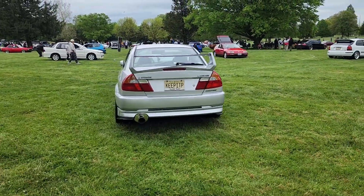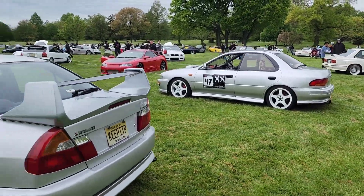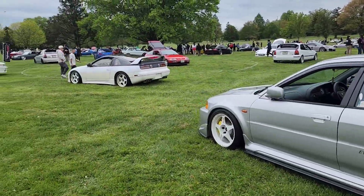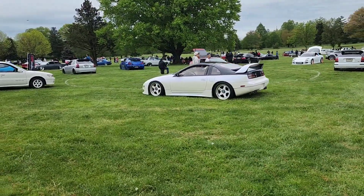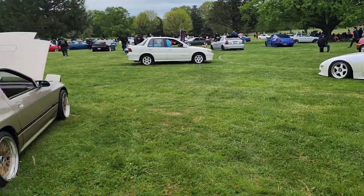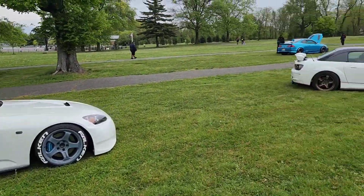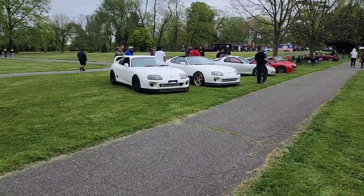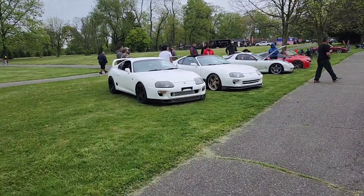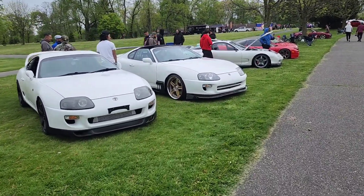EVO 5. SDI. 300ZX is sweet, man — they got NISMO wheels. Rock 7. Couple S2Ks. Got some supers over here — this one is on Volks.